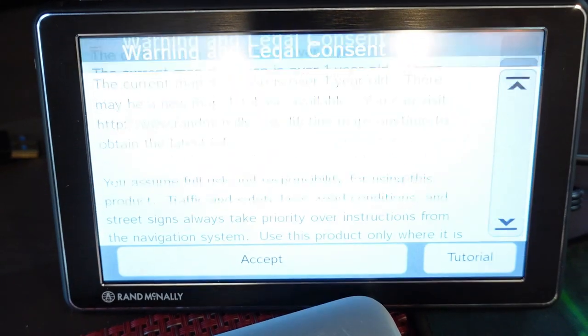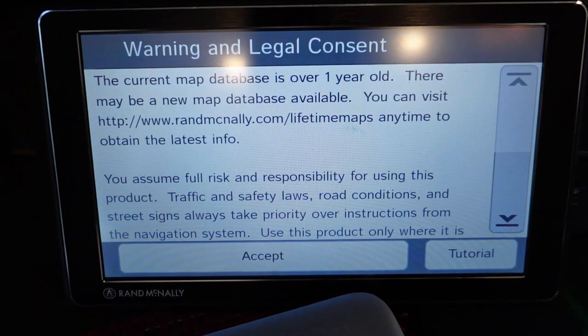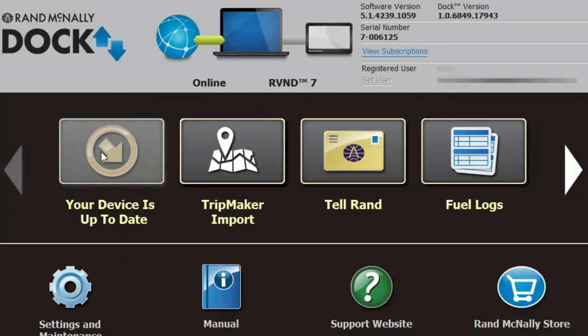I noticed when we turned it on lately there was a screen saying our maps were over a year old. I had been trying to update it and thought no update was available because every time I plugged it in, the update button was grayed out — it would only let you update if an update was available. But now we're getting a screen saying maps are out of date, telling us to update, and the button still won't highlight to allow an update. That didn't make sense to me.